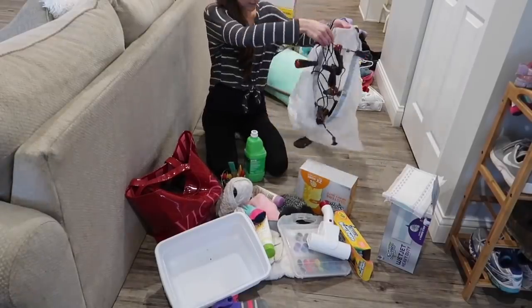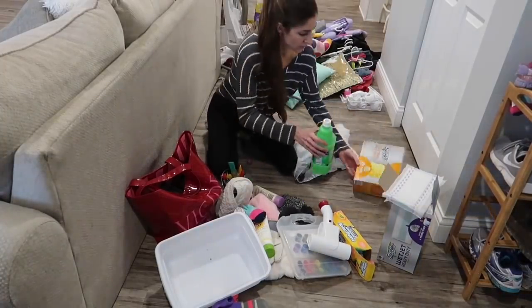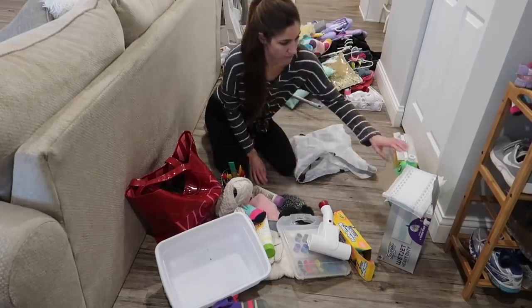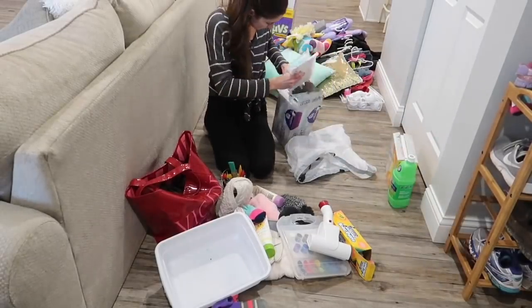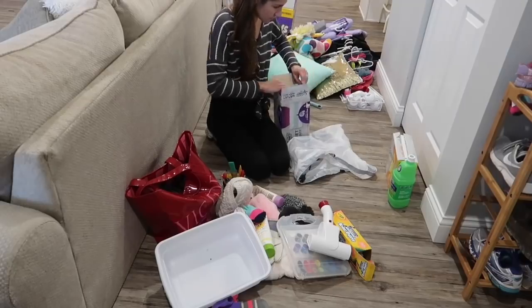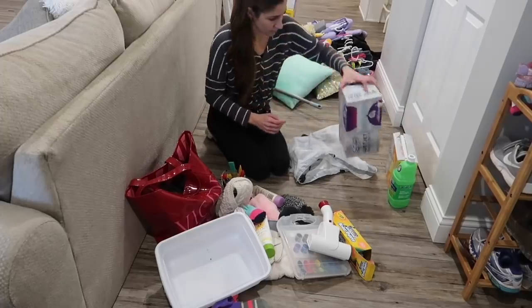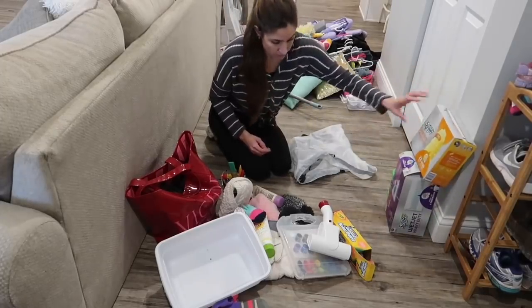After everything was cleared out, I got a couple trash bags — one for things that I wanted to throw away, and the other for things that I could either recycle, give to someone else, or donate. So I just started organizing and figuring out where everything needed to go.